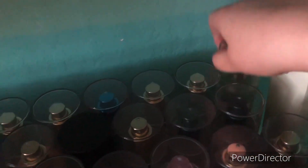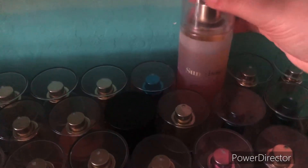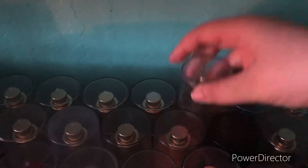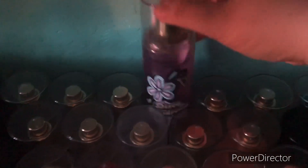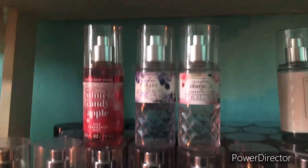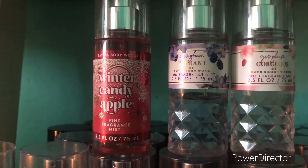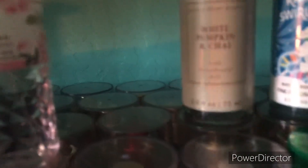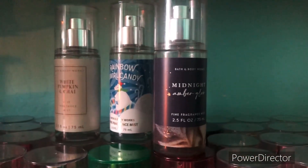The next row we have Watermelon Lemonade, At the Beach, Sunkissed, Fire Cracker Pop, Golden Sunflower, Rainbow Waves, Disco Daydream, Groovy Watermelon, Fresh Coconut and Cotton, Marshmallow Pumpkin Latte, Midnight Spell, and lastly Vampire Blood. Next we have my minis that are not backups: Winter Candy Apple, Gingham Vibrant, Gingham Gorgeous, White Pumpkin and Chai, Rainbow Swirl Candy, and Midnight Amber Glow.